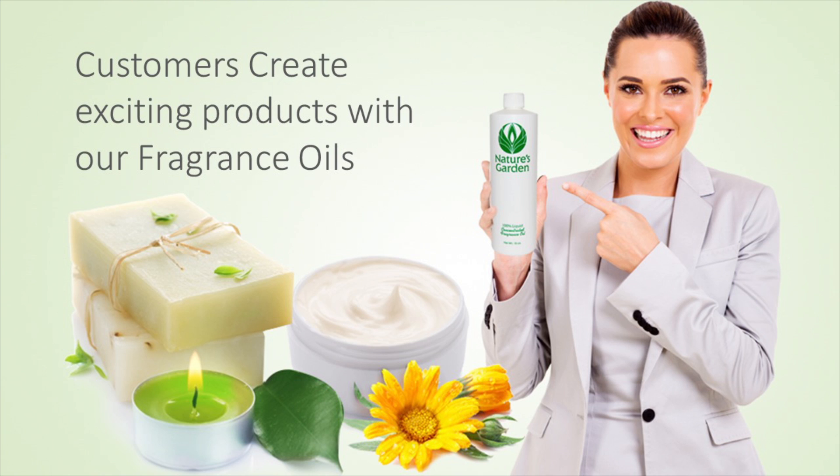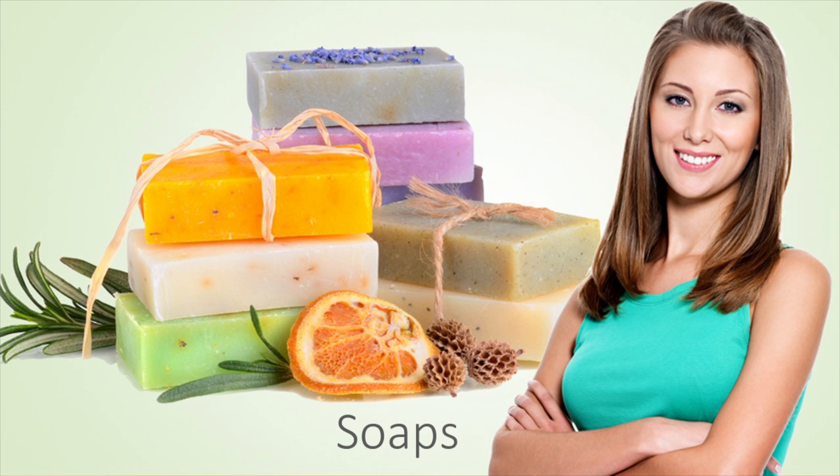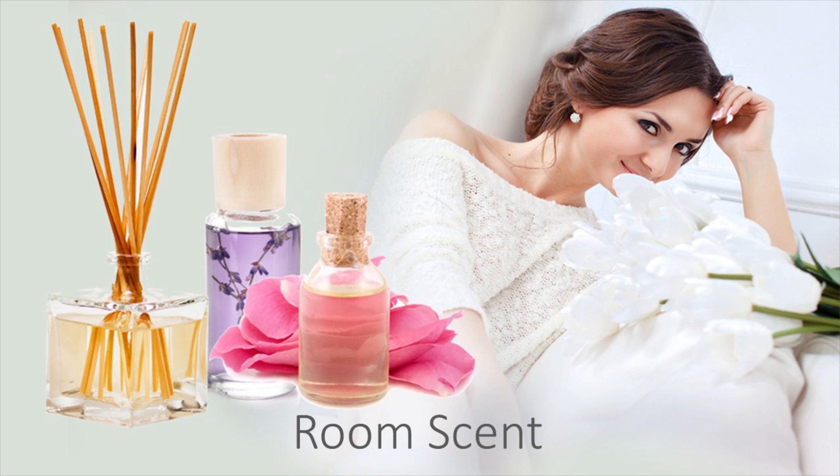Our customers create tropical products with this fragrance oil, including green blissful decorative candles, heavenly homemade soaps, beautiful bath and body products, and relaxing room scents.